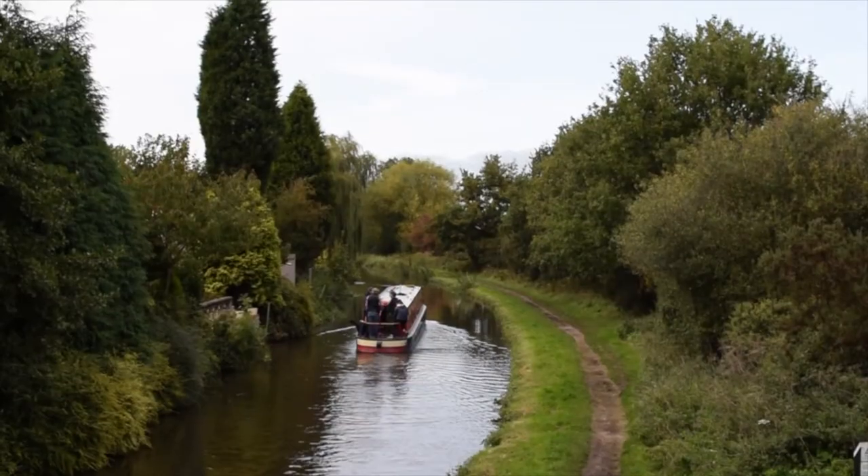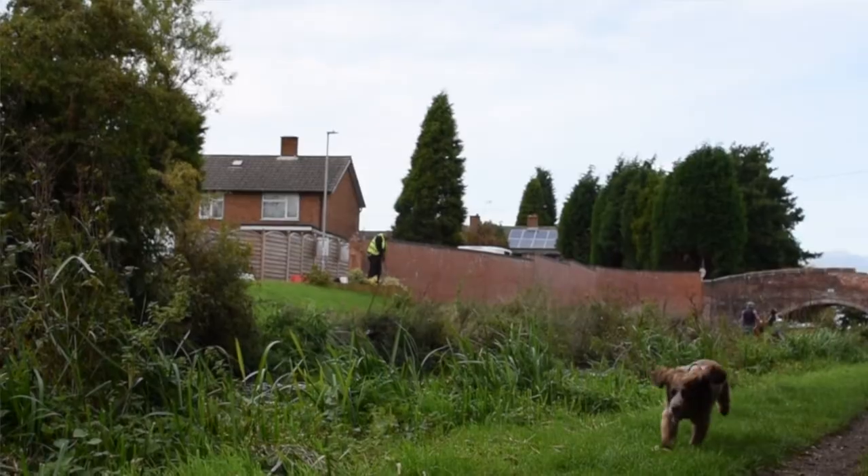Nestled in the heart of the country, a home at Acresford Park means you'll find yourself in the perfect spot to enjoy everything that this new, charming development has to offer.